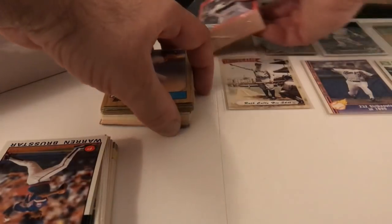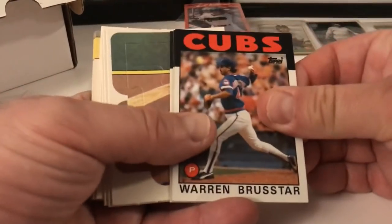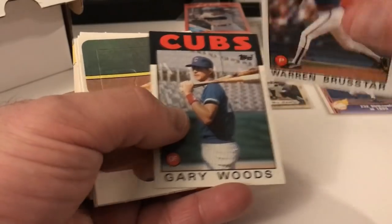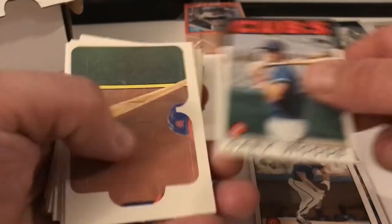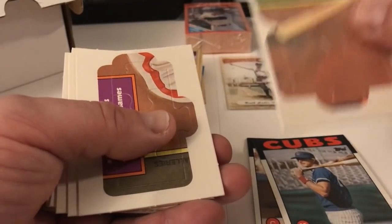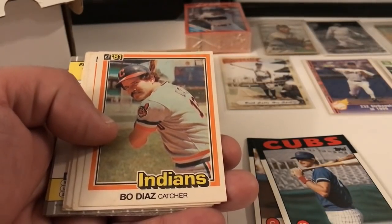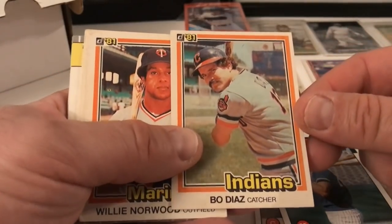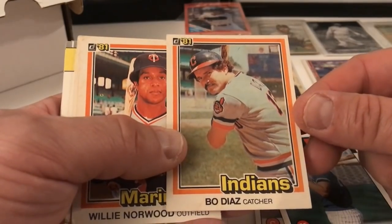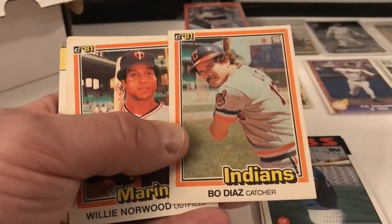Let's put these aside. Now we've got 86 Topps regular set — Warren Brewster, Steve Lake, Gary Woods. Got a puzzle piece — Stan Musial puzzle piece — got a whole bunch of them. I'll put those aside. I'm trying to save my puzzle pieces for Danny, with 12 Again Sports — I'm going to send those out to him at some point.